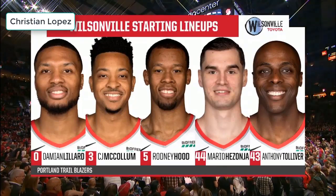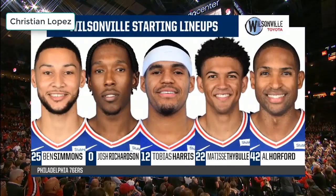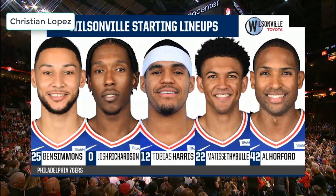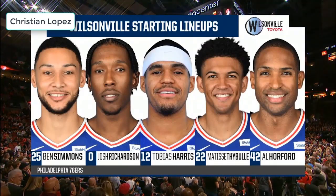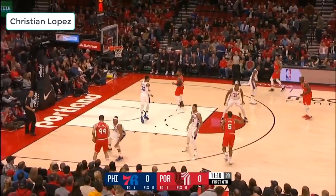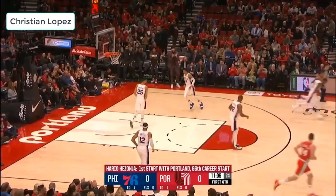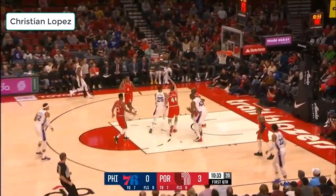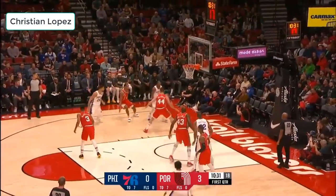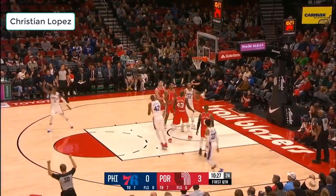Mario Hezonja steps into the starting lineup at 6'8. Anthony Tolliver, 245 pounds — Ben Simmons, great size at 6'10. Hezonja is only the defensive play for Mario, but this open-court game should suit him with a lot of space. Hezonja comes down, it's short. Billy on the run — Simmons has to give it off, running the inline. Richardson outside, Harris sets his feet for three. We're tied.